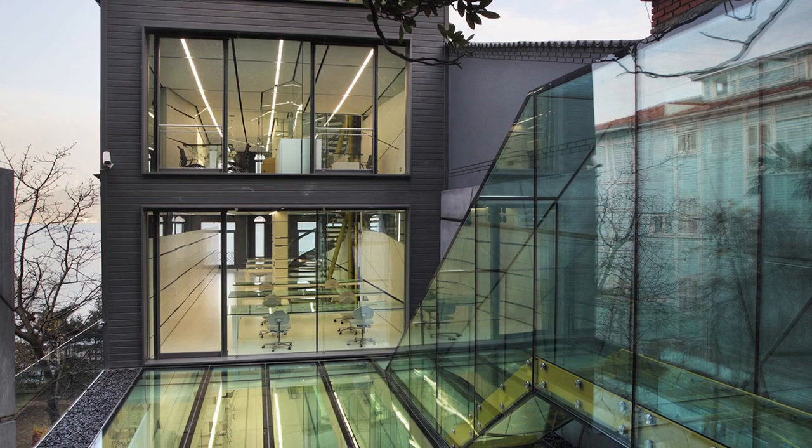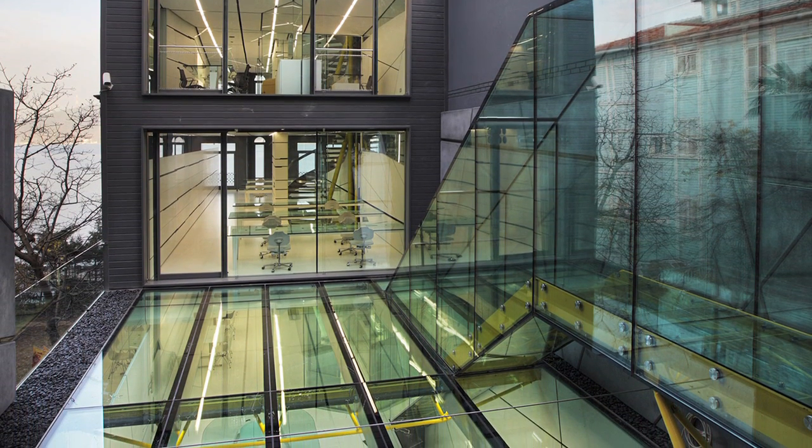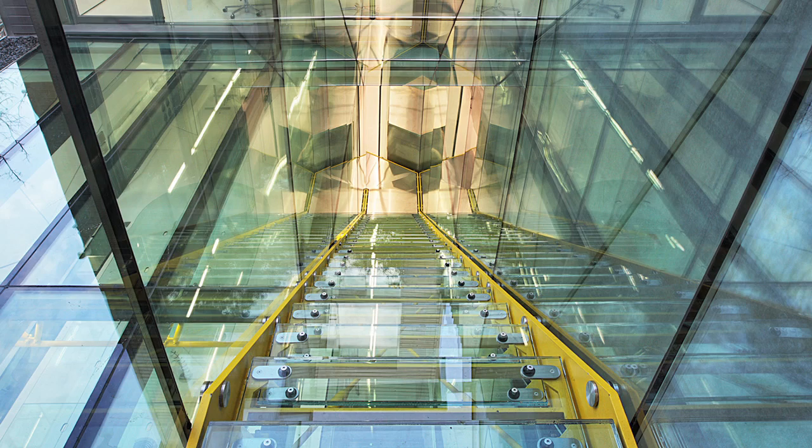At the back of the building we have a completely new part. We made the top part of the building completely from glass. With this glass roof we try to provide more light spaces inside.